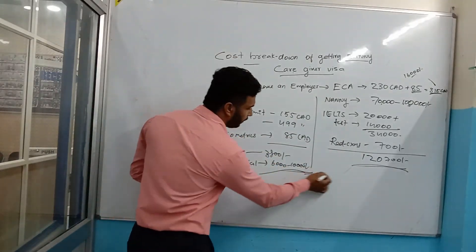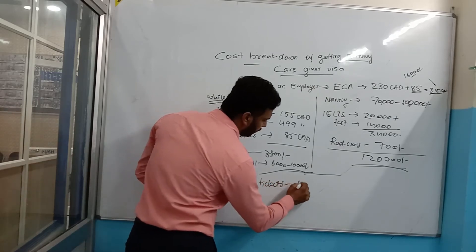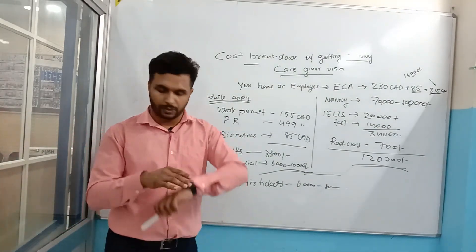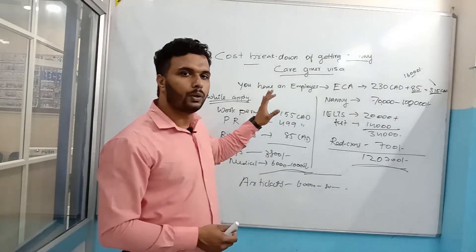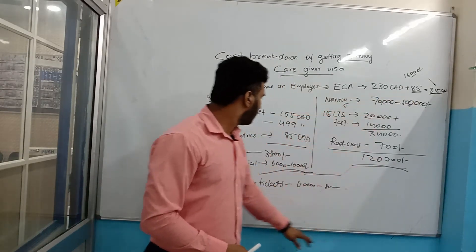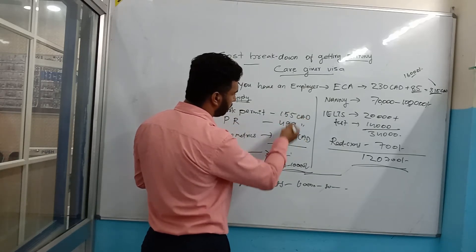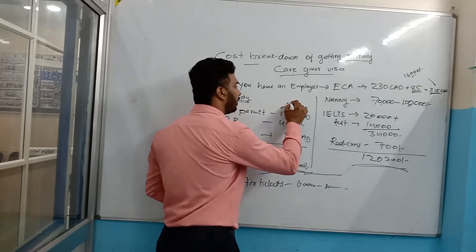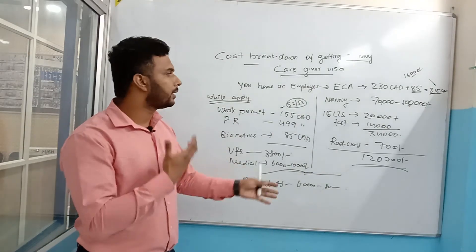On top of all that, you need to book your air tickets, which can cost 60,000 to 80,000 rupees, and sometimes up to 1 lakh rupees depending on the time. That is the full cost breakdown for getting a caregiver visa. Note that 1 Canadian dollar is approximately 52 to 53 rupees, so you can calculate the total yourself.